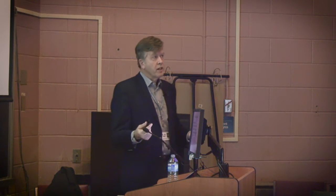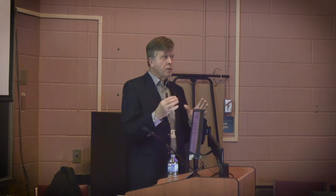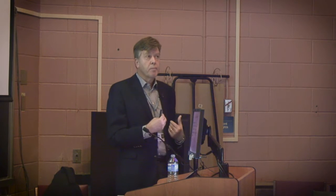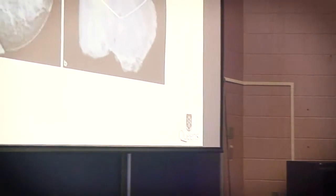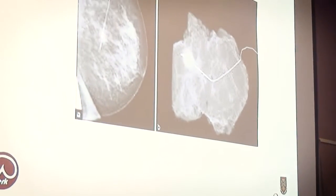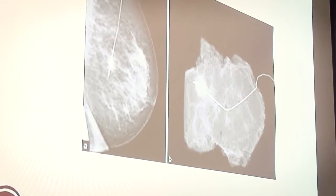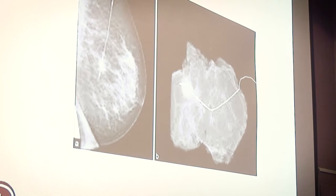There's a bit of a balance in that I could get clear margins on everybody if I took all the breast tissue, but that's not very cosmetic. So we're trying to take a minimal volume of breast tissue to maintain a nice cosmetic outcome but still achieve a negative margin. This is how we're localizing the tumors — our patients present to the radiology department first thing in the morning, the radiologist identifies the area of concern, puts in a needle and a wire with a little hook, and basically that's what we're working with.